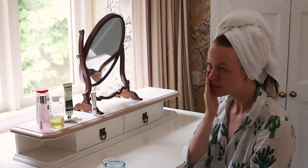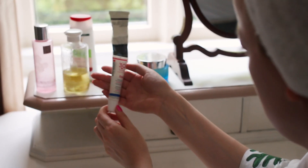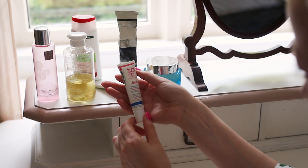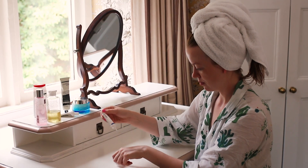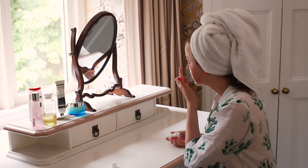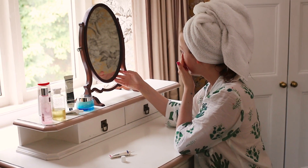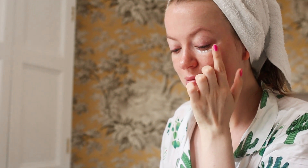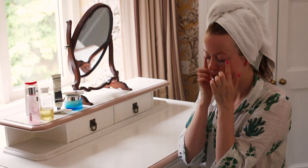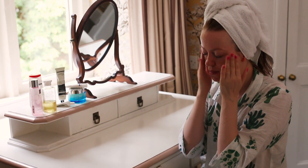Was bei mir nicht fehlen darf, ist auf jeden Fall eine Augenpflege. Ich habe sehr gerne von Ultrasun diese hier – die hat auch einen Lichtschutzfaktor 30. Manchmal tausche ich die abends gegen eine andere aus; da sehr gerne von Kiehl's die Avocado Pflege. Ich tupfe die ganz sanft mit dem Ringfinger ein, weil die Haut unter den Augen wirklich super empfindlich ist. Beim Augen-Make-up entfernen oder auch mit einer Creme: immer schön aufpassen, nie an der Haut ziehen, weil das schneller zu Fältchen führen kann.